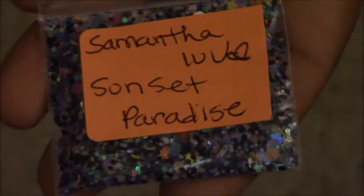Here's her other mix called Temptation Island — another very pretty mix. And another one called Sunset Paradise, also very pretty.